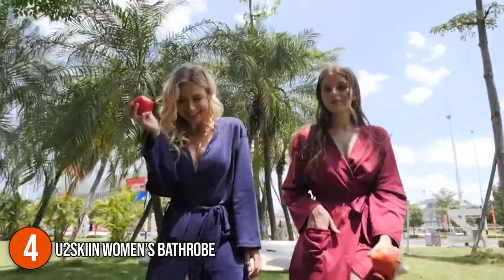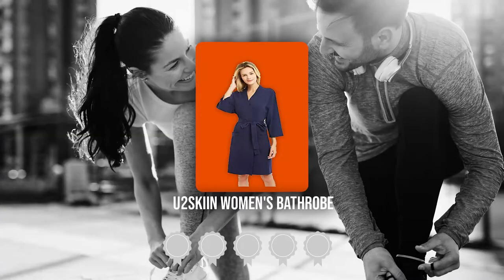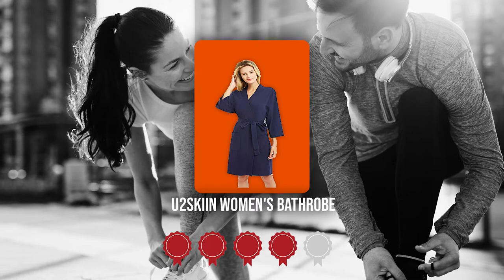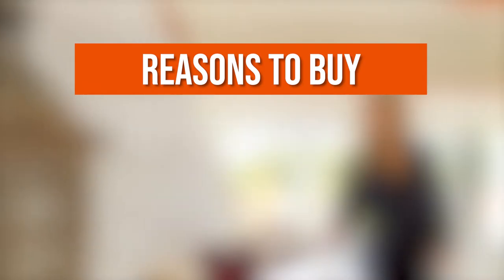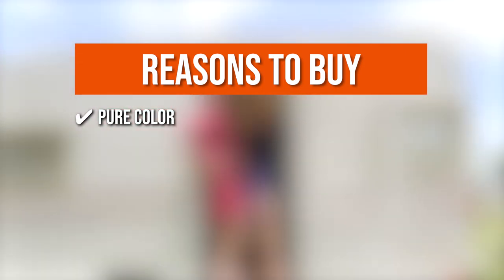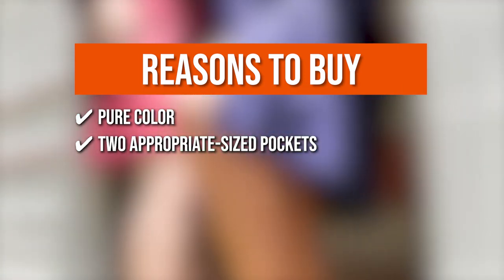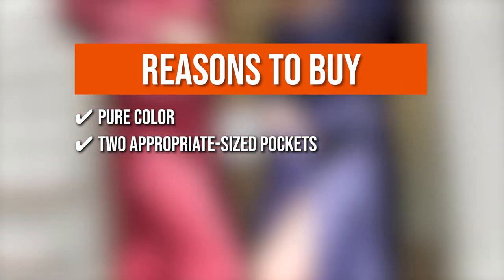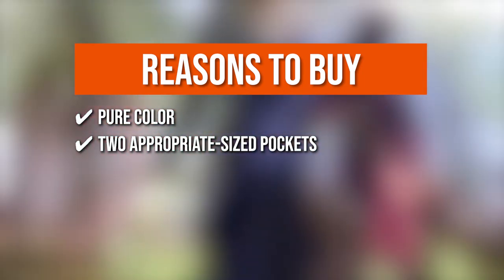TrustedShoppingGuy.com has awarded the U2 Skin Women's Bathrobe a 4-badge rating. The team recommends this purchase based on the following. Pure Color: this women's bathrobe is made with pure color and uses an environmentally friendly dyeing process to keep your body warm after bathing or on a cool day. Two Appropriate Size Pockets: there are two appropriately sized pockets on each side of this women's lightweight robe, which makes it more convenient for storing small items such as mobile phones.